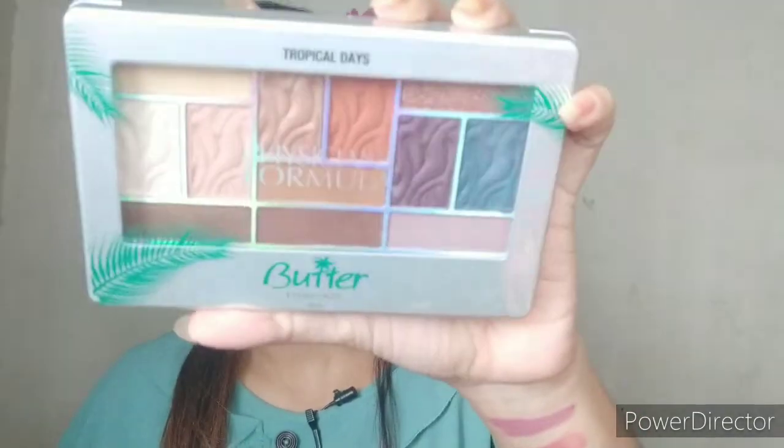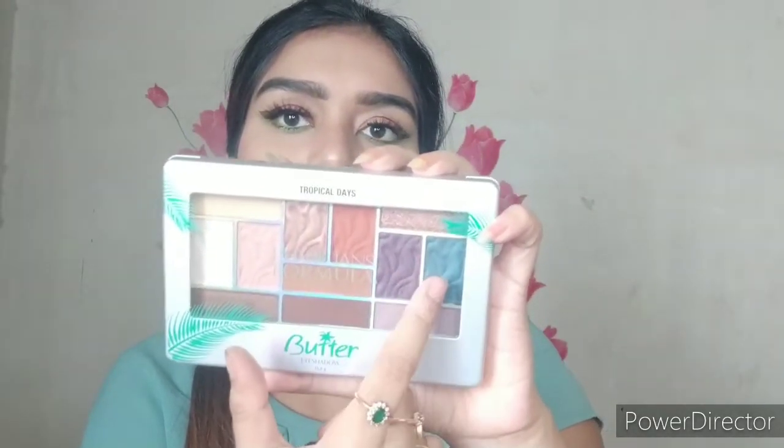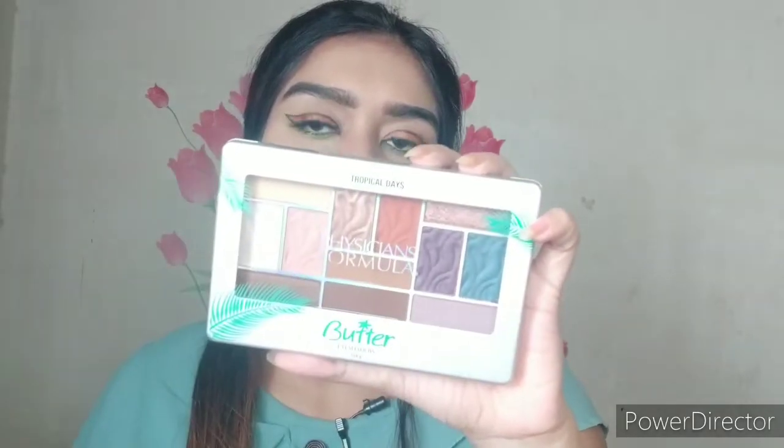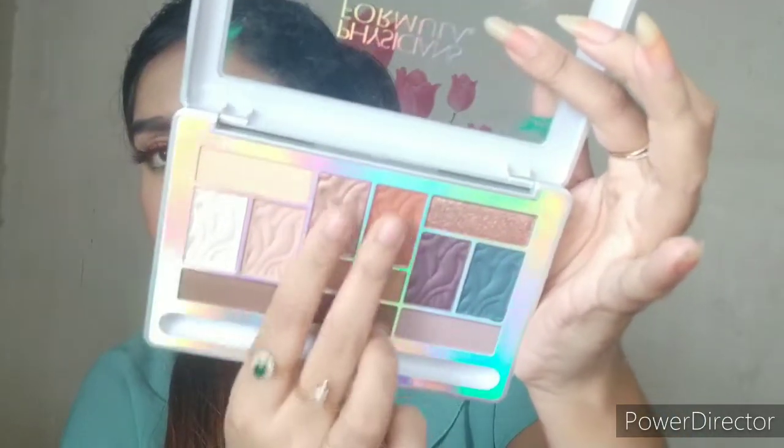Next up I have a luxury eyeshadow palette — the Physician's Formula Tropical Days Butter Eyeshadow Palette. This is how the packaging looks. It has beautiful warm shades as well as two colorful shades — one is purple and one is ocean green. The rest are neutral and warm, some shimmery and some matte. Let me check the pigmentation — it's really pigmented! The shimmery shade I swatched and the matte shade are both very pigmented. I'm already loving this palette and I'll be creating a look with it in my next video.